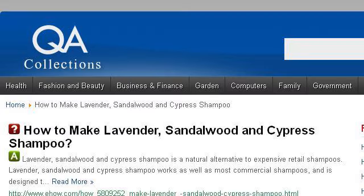If you don't find useful information on the previous sites, see www.qacollections.com — the web page 'How to Make Lavender, Sandalwood and Cypress Shampoo.' Here's the link.